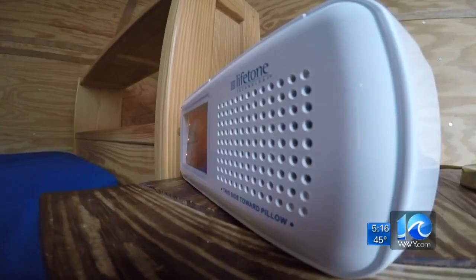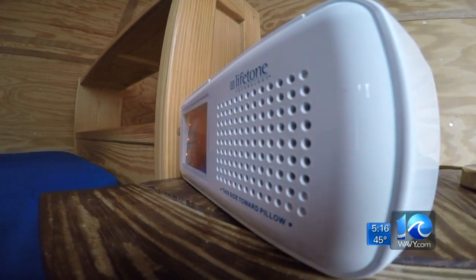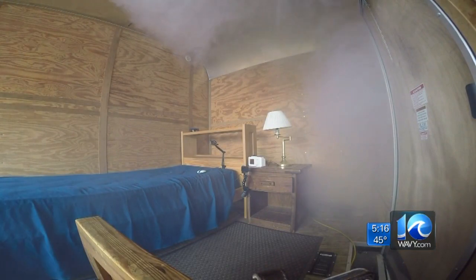Local fire officials are now working to spread the word about the Lifetone Fire Alarm, which incorporates all of those factors. The nice thing about it is it works in conjunction with standard smoke alarms.